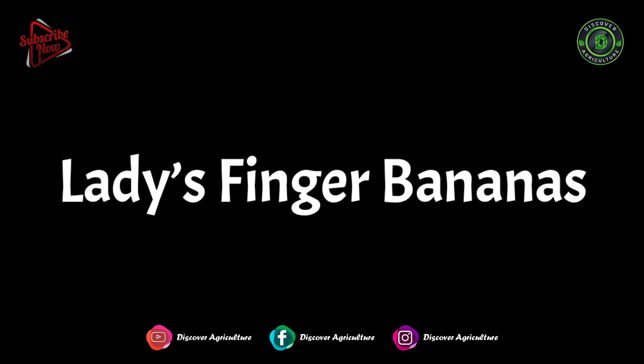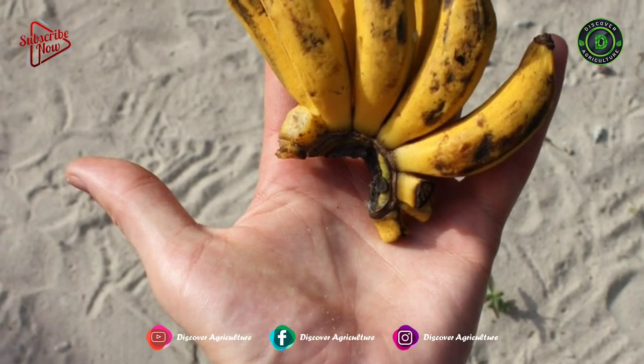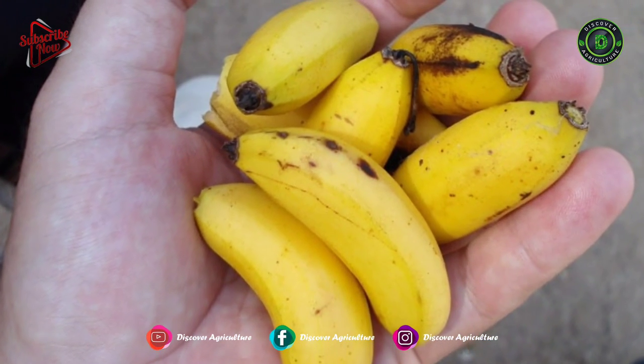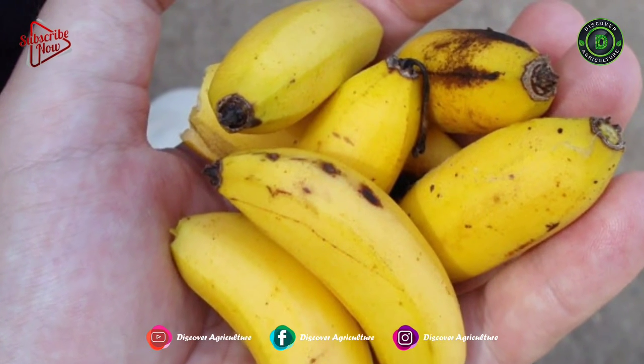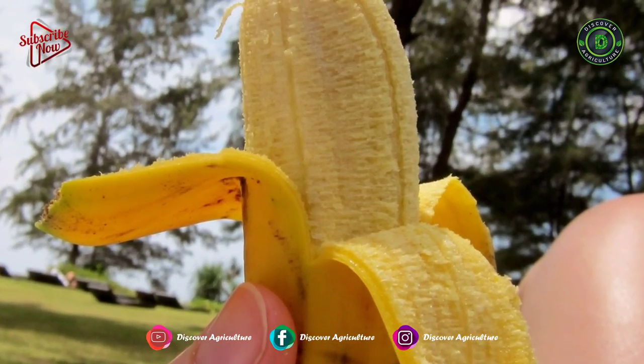Ladies' Finger Bananas are smaller and sweeter than the mild and long Cavendish variety. You can use them in the preparation of portion-controlled snacks for kids. They are popular in salads, thanks to their small size.